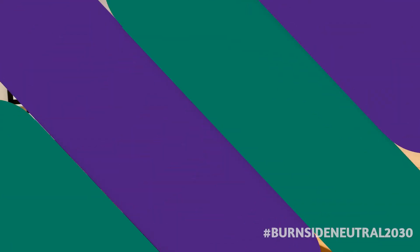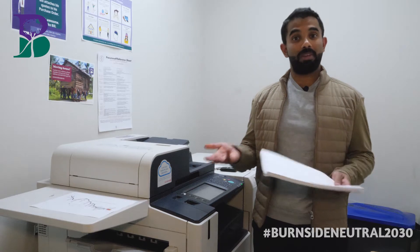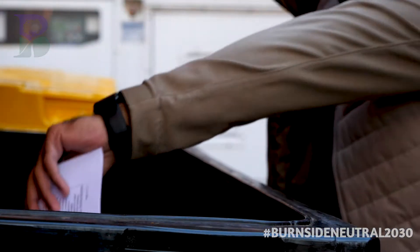We hope you have a kitchen caddy to put your food scraps in your green bin. These are free for Burnside residents and are made from 100% recycled plastic. Another way we are reducing our impact on the environment is by using recycled paper at council. Using recycled paper creates demand, which is important because then the paper you put into yellow bins has somewhere to go.